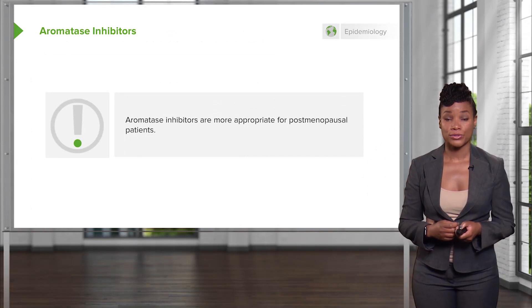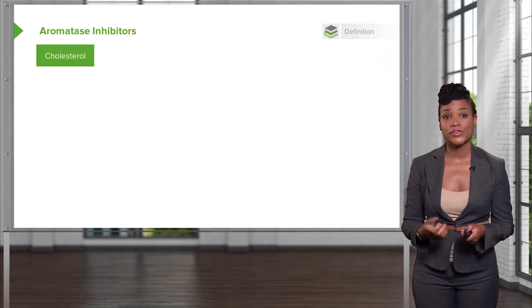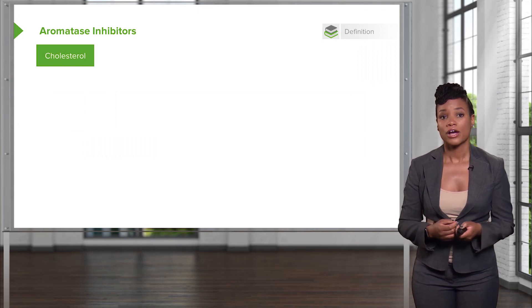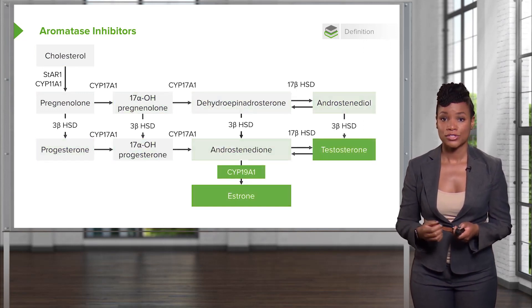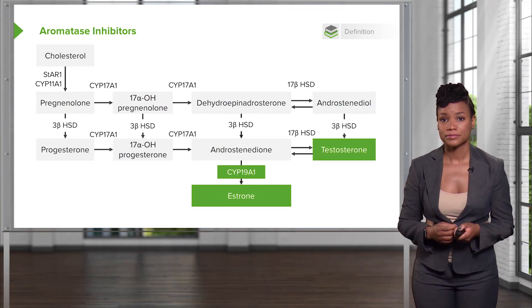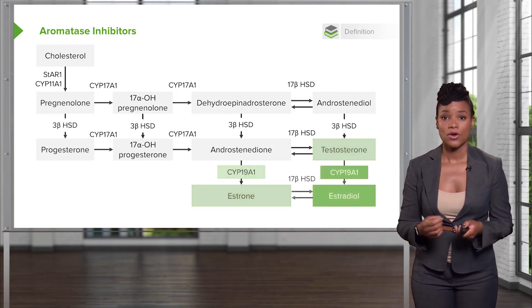There is another group of drugs that we use, and those are called aromatase inhibitors. They're more appropriate for the postmenopausal patient, or a woman who has already gone through menopause. Aromatase inhibitors work through steroidogenesis — that is, the formation of steroids — where cholesterol goes down a long pathway that leads to androgens turning into estrogens through aromatase, also abbreviated CYP19A1. Aromatase inhibitors inhibit this enzyme so that there's less estrogen being made — that is, estrone or estradiol.